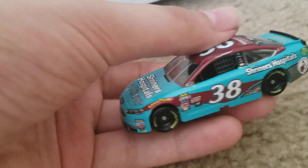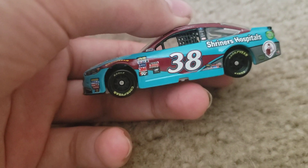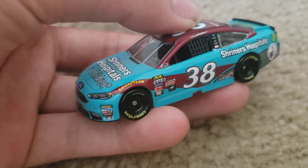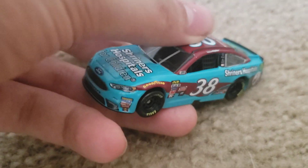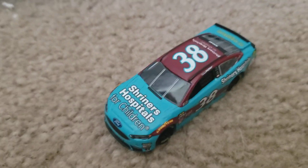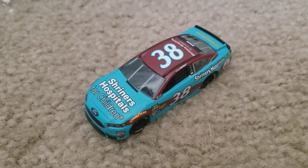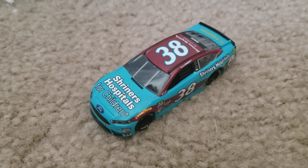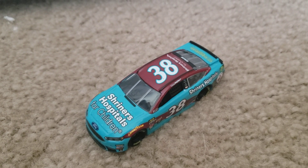David Reagan ran this paint scheme a few times in 2017, but I don't remember which races besides the second Daytona race, because I didn't watch that much of the 2017 season. Even though I watched my first race in 2017 — the 2017 Daytona 500, which I think was a good race — I don't really remember seeing Reagan run this paint scheme that much. I kind of watched the second Daytona race but missed most of it.